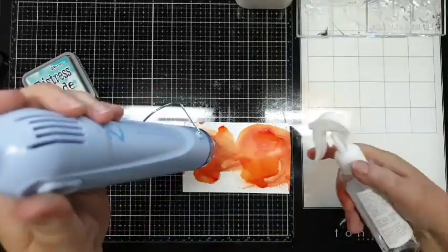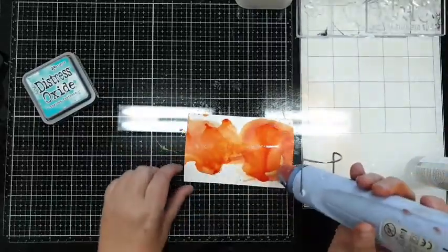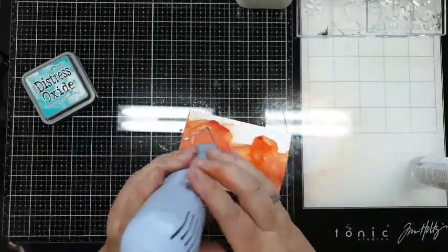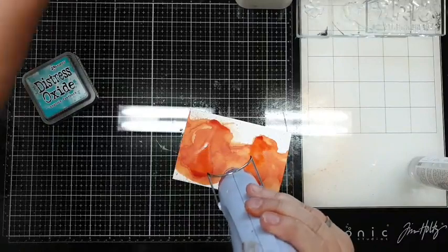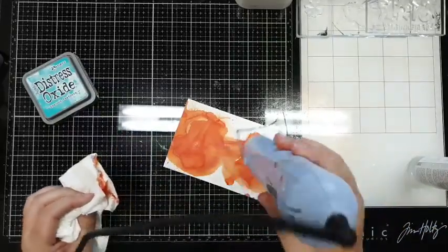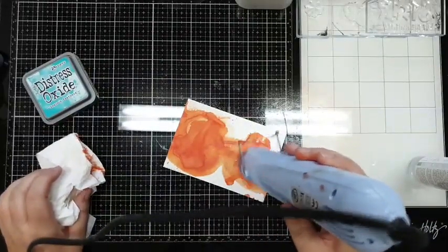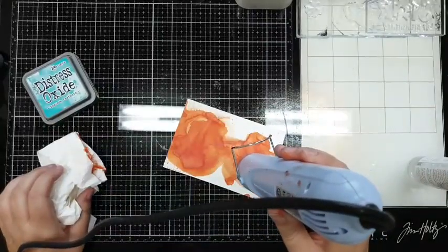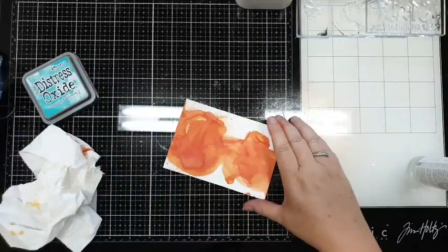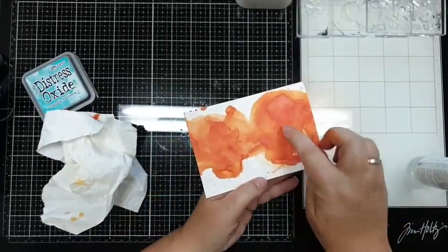Deze ga ik weer drogen. Veel spray, veel drogen - maar ik geloof niet dat hij zoveel lawaai maakt. En daar is mijn keuken erop. Nu kun je hier al mooi - je ziet het zelfs hier al wel - al die lijntjes, en die vind ik geweldig. En dan gaat het werken.